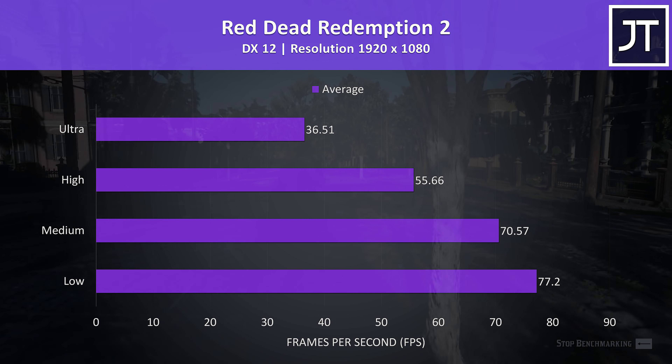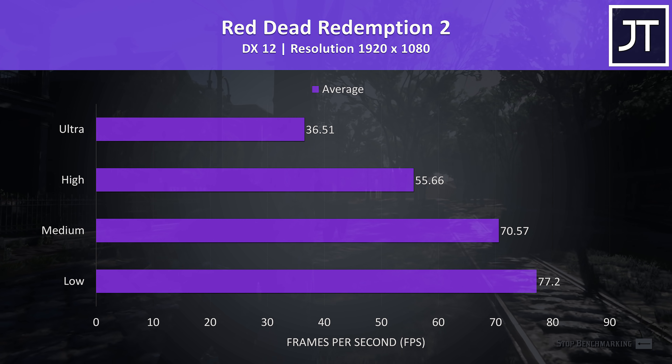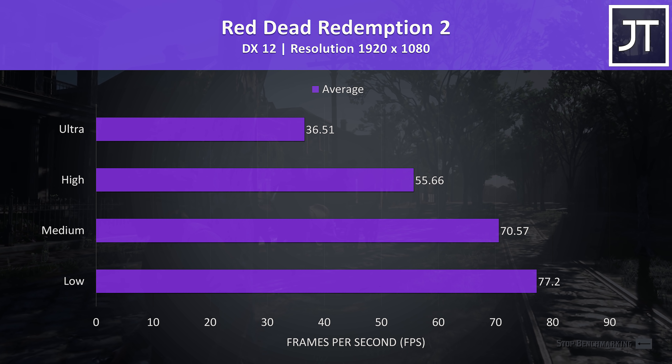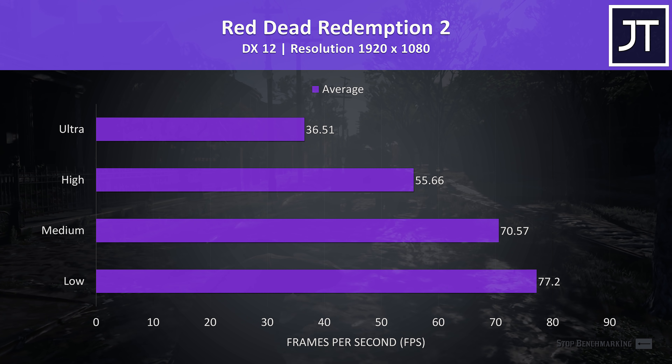Red Dead Redemption 2 was tested using the game's built-in benchmark tool. As is the case with most mid to even high end laptops, ultra settings wasn't offering great results, while high was only just a few frames behind the magic 60 FPS sweet spot.